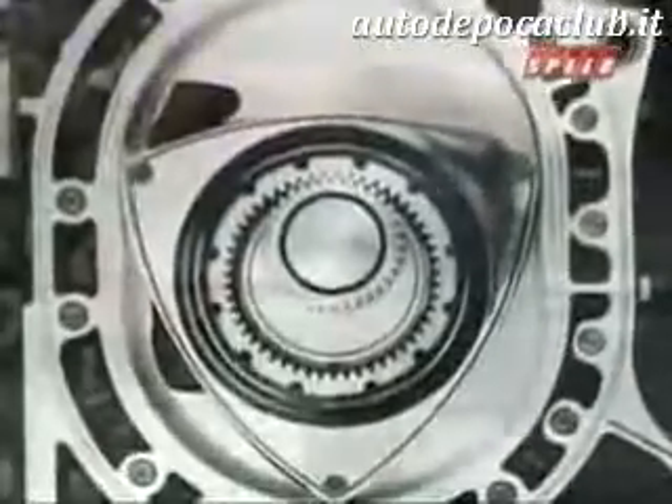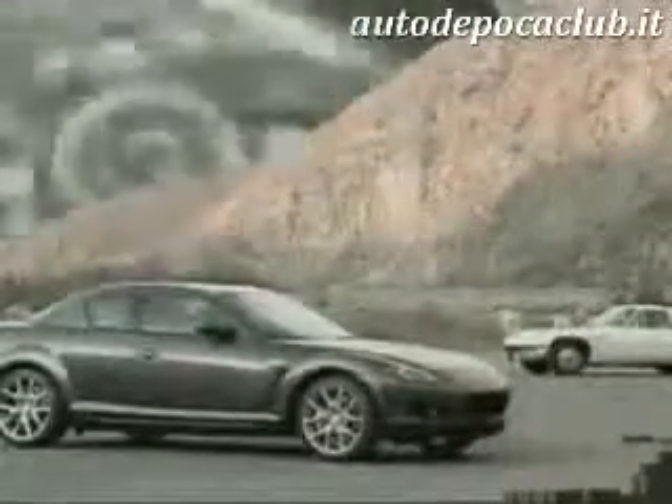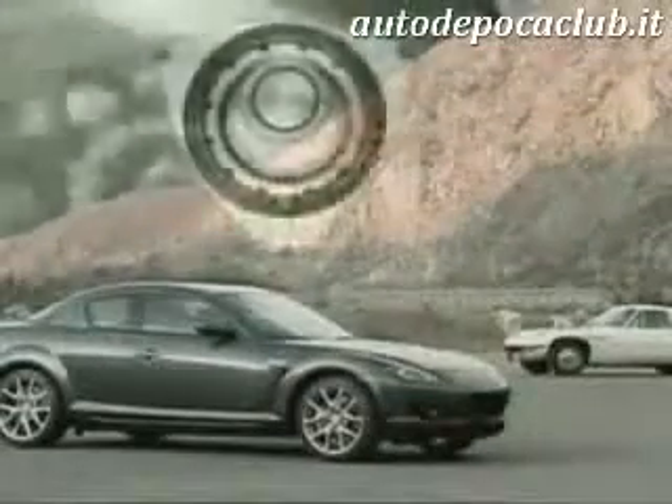As for the future, Mazda remains committed to the rotary engine. They've developed a hydrogen-fueled RX-8 that's being leased to government agencies in Japan. Other green applications are being considered as well, a strong testament to the adaptability of an over-the-hill engine that isn't ready to retire any time soon.